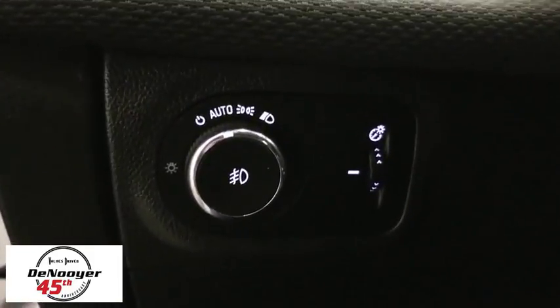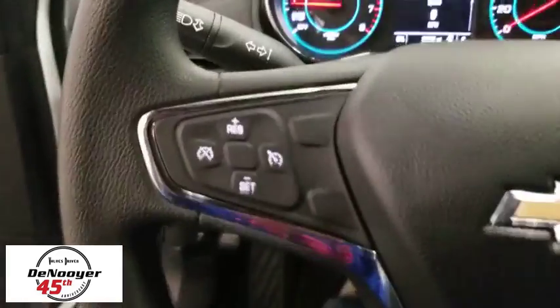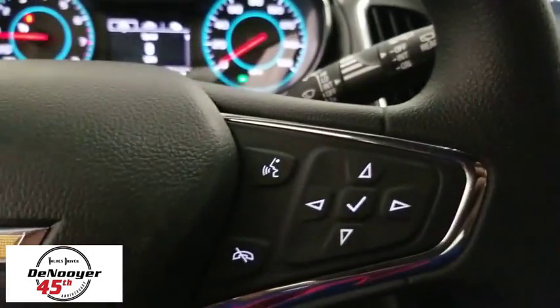Rear window defroster. Trip computer. Power windows. Panic alarm. Sirius satellite radio. Remote keyless entry. Brake assist. Tachometer. Rear window wiper.